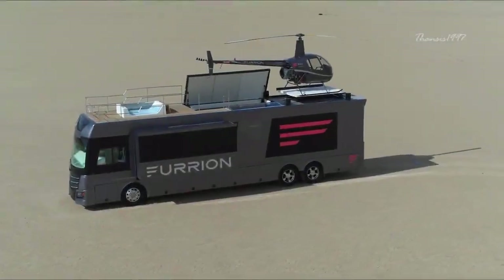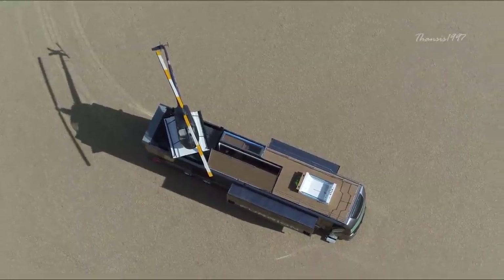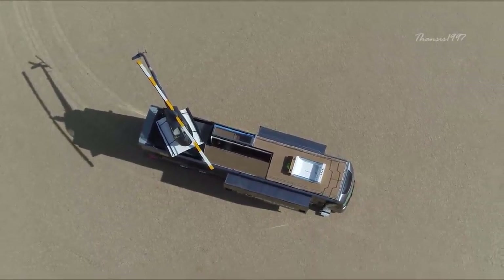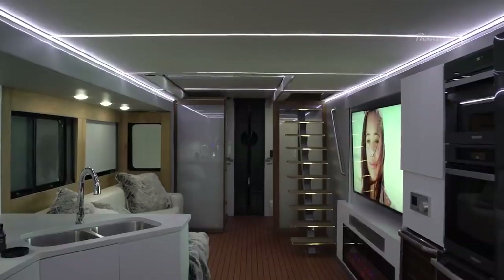Furion Elysium. The Furion Elysium is a concept RV inspired by technologies. Measuring 45 feet long by 8 feet wide, it offers amenities that will put even modern homes to shame.